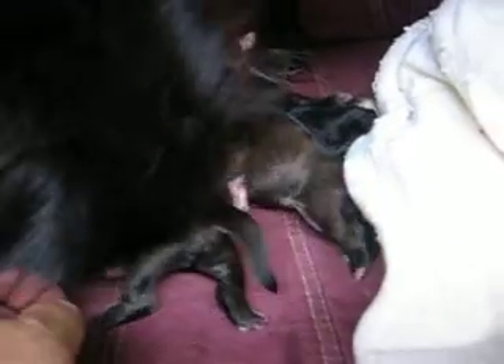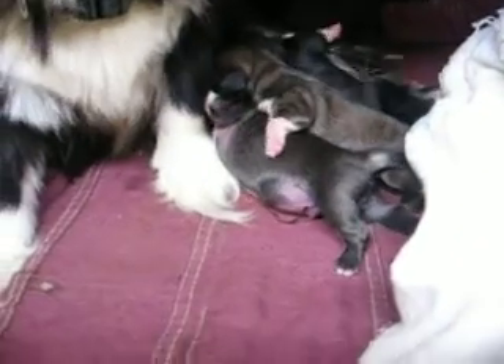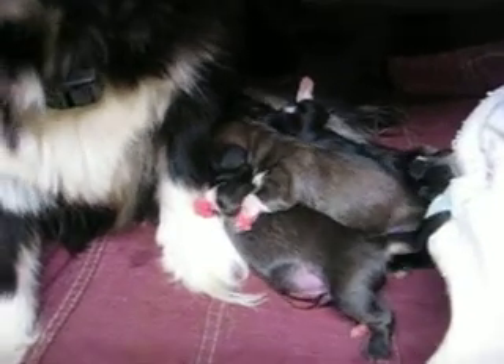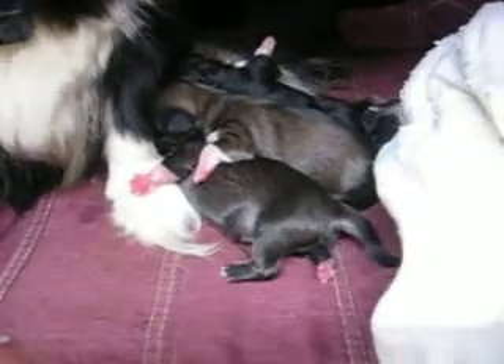The little black girl is right here. She is shiny, shiny black. I think she's got a titty. They're fat. They've just got one day old.